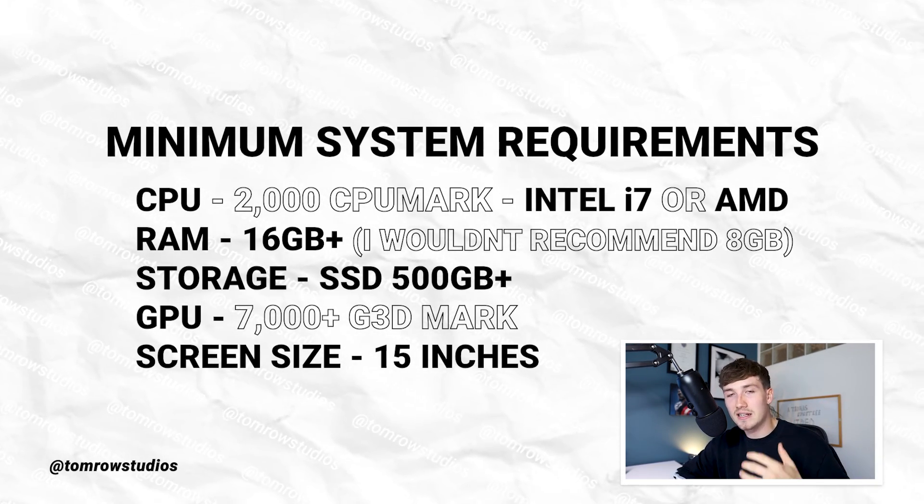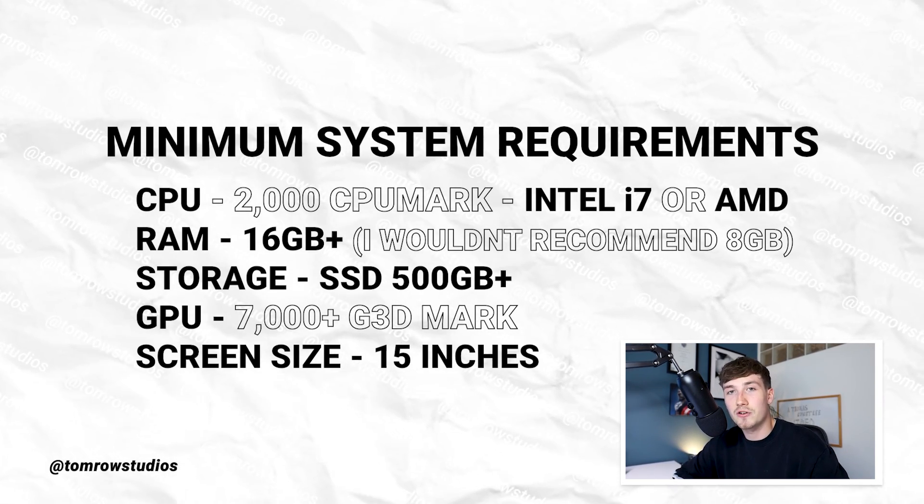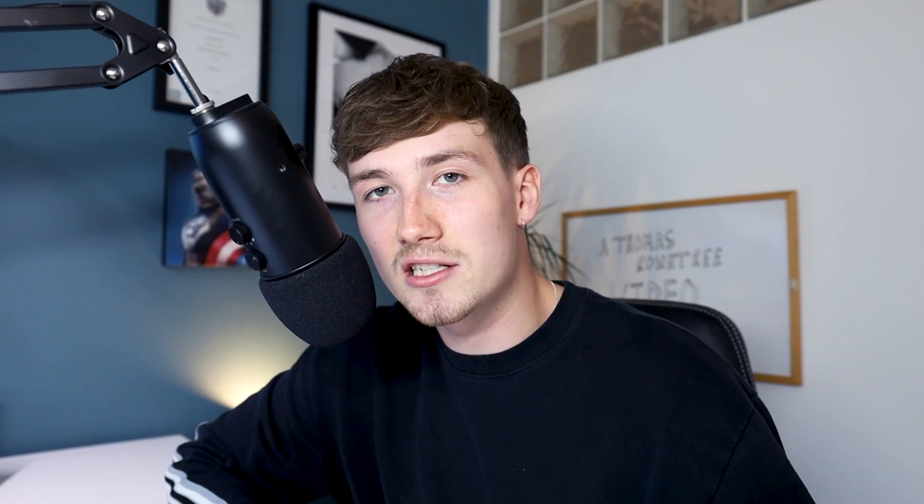For screen size, I'd personally opt for a 15 inch, as a bigger screen is better for working on 3D software and rendering programs. The bigger the better, but don't go too large as it can become inconvenient if it's too heavy or doesn't fit in your backpack. Now that we have all the specifications, all we have to do is find the right laptop.